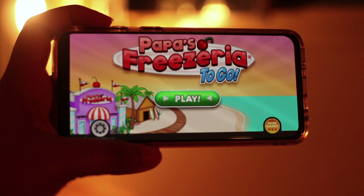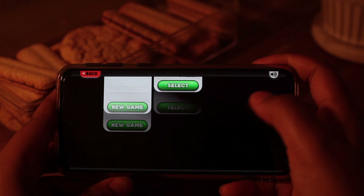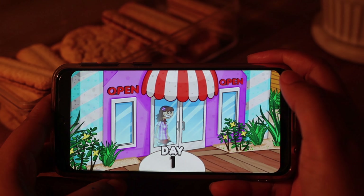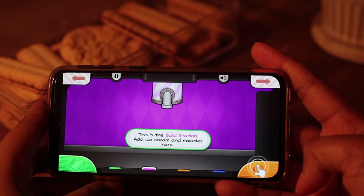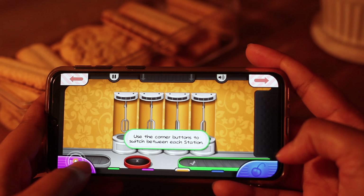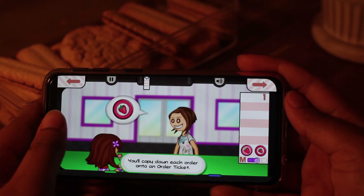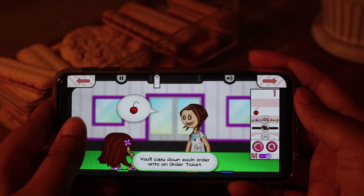Next up is another nostalgic classic — this is Parker's Friseria. There seems to be a theme with the games I play. Apparently I really want to run a food cafe or store of some kind, which is really funny. This game consists of you owning a shop — in this case, it's a milkshake shop. You take a customer's order, then you go to the building station and slowly build up the customer's milkshakes.